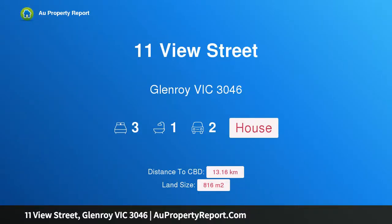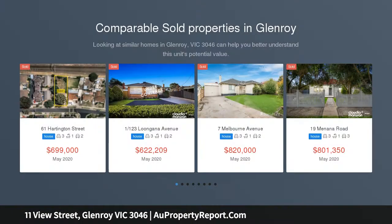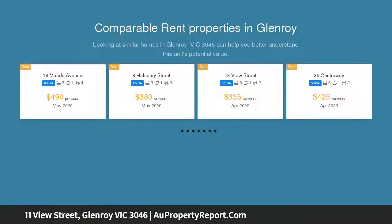Welcome to 11 View Street, Glenroy, Victoria 3046 — a fantastic suburban family classic. Classically built on a family-friendly street, this well-kept three-bedroom plus study home stands on a generous 816 square metres of land.